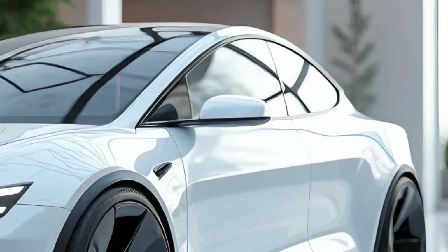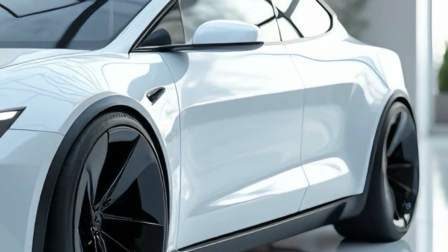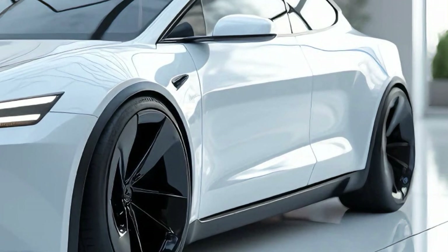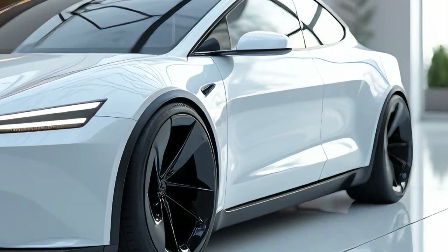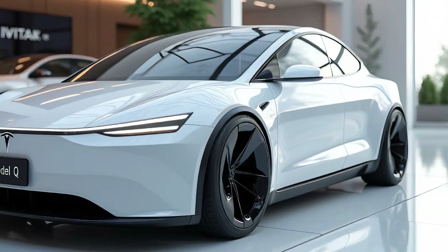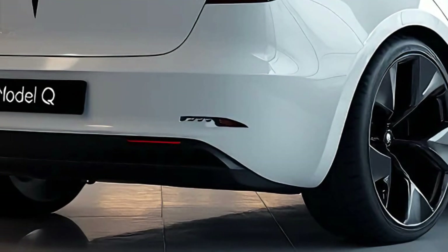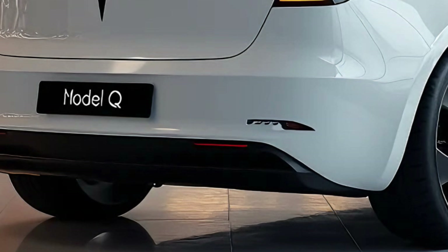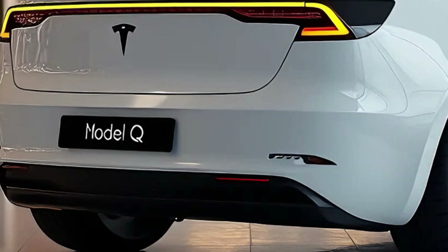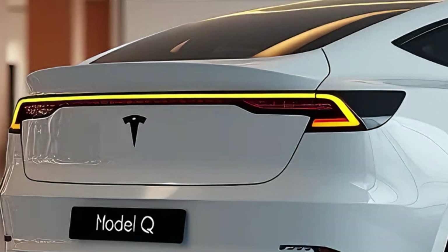The driving experience is further enhanced by Tesla's Autopilot system, included as standard. Features like adaptive cruise control, lane-keeping assist, and automatic emergency braking ensure a safe and stress-free ride. For those who want the full self-driving experience, Tesla offers the option to upgrade to its Full Self-Driving (FSD) package, which includes features like automatic lane changes, traffic light recognition, and even city navigation.